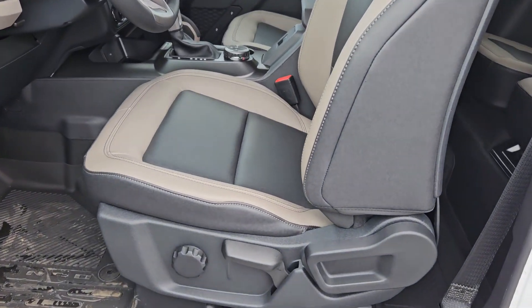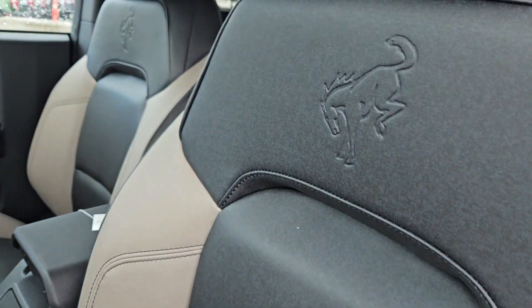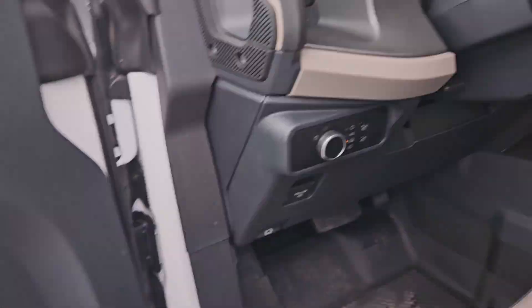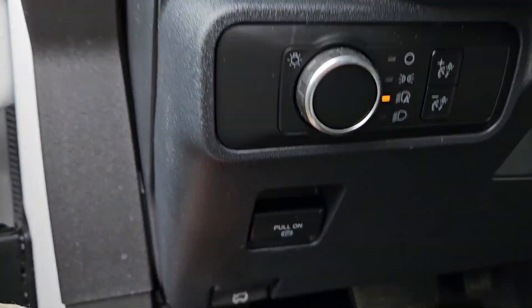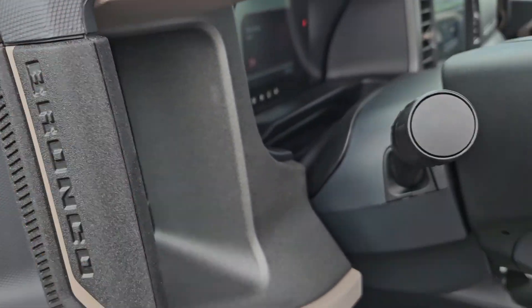Taking a look on the inside now, we can see we do have manual seats with this nice beige and black vinyling. We have the nice Bronco logo on the two front seats. We do have a cargo net, some nice white accents, your parking brake, trunk opener, as well as your lights right there. And we do have a nice grab handle right there.